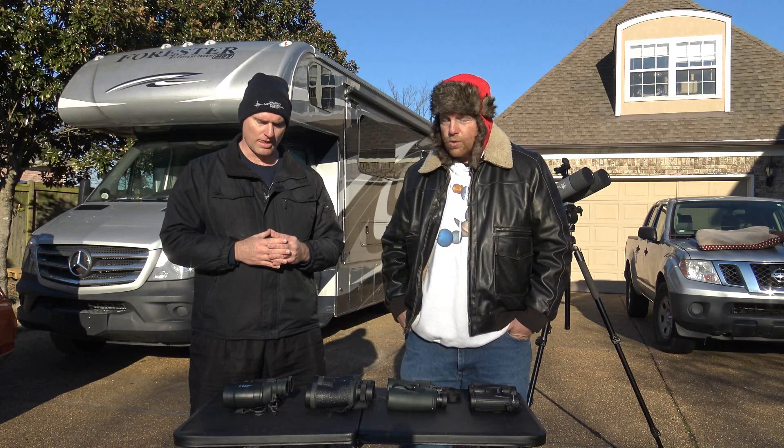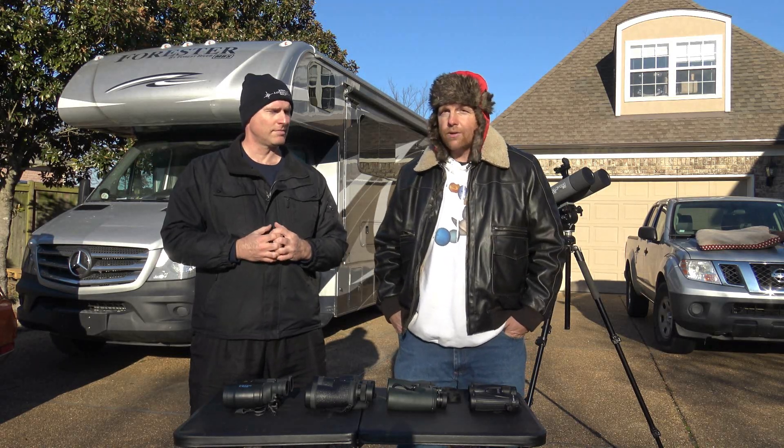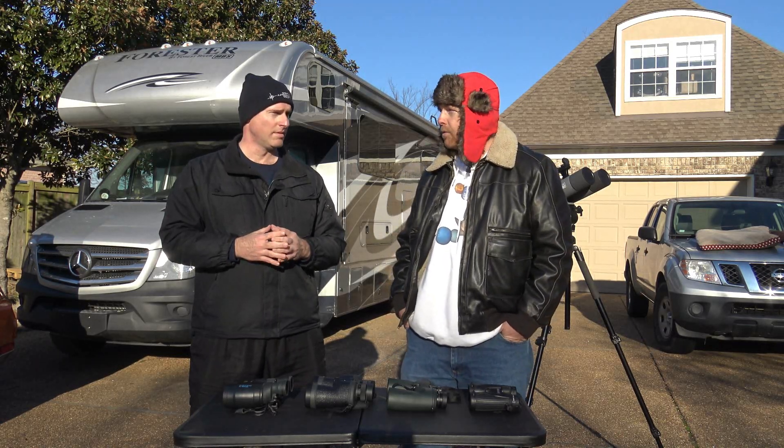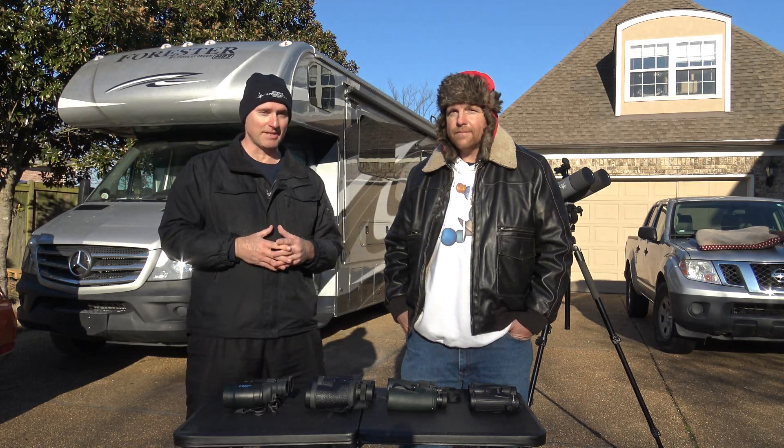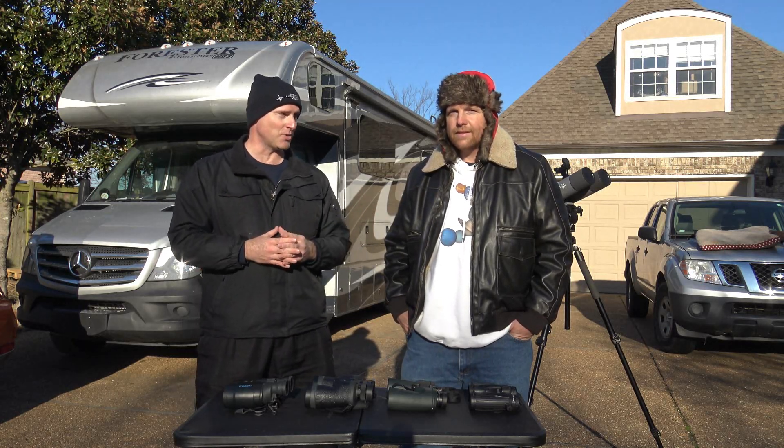Usually when you want that — not just in binoculars but in eyepieces — you've got to pay for it. I've got a set of Ethos eyepieces, and they're not cheap. They can cost as much if not more than the telescope itself.